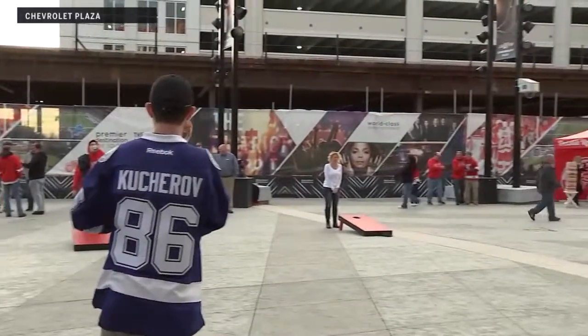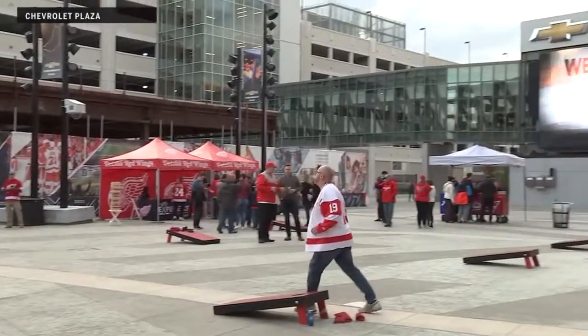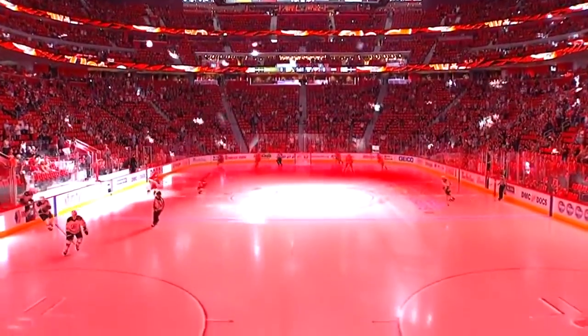Inside and out, it's just very cool. We have to remind ourselves that it's here in Detroit, but a sunny and cool evening. The Chevy Plaza has hosted some of those not quite ready to make their way into the building for the second home game of the regular season for the Red Wings.